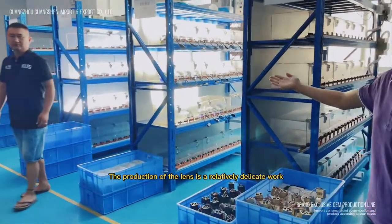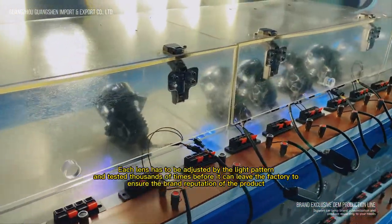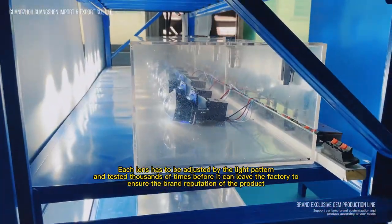The production of the lens is a relatively delicate work. Each lens has to be adjusted by the light pattern, and tested thousands of times before it can leave the factory to ensure the brand reputation of the product.